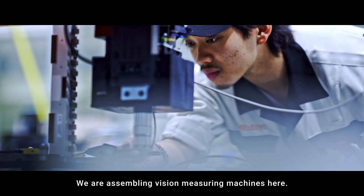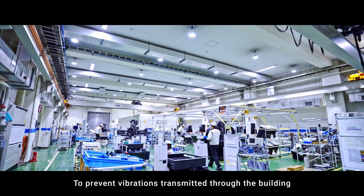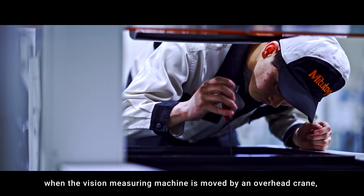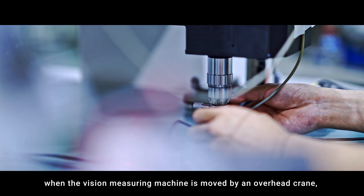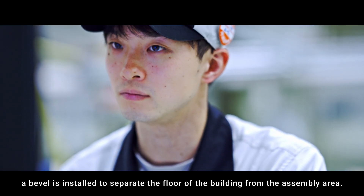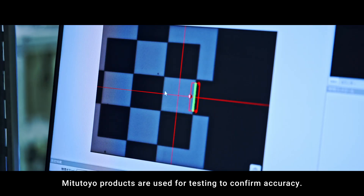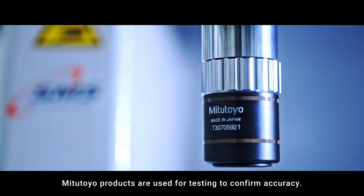We are assembling vision-measuring machines here. To prevent vibrations transmitted through the building from affecting measurement accuracy when the vision-measuring machine is moved by an overhead crane, a bevel is installed to separate the floor of the building from the assembly area. Mitsutoyo products are used for testing to confirm accuracy.